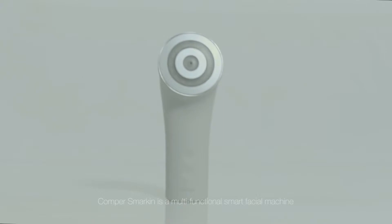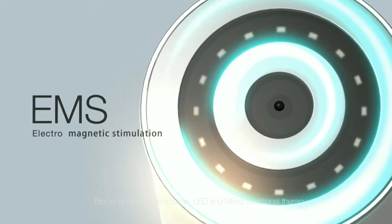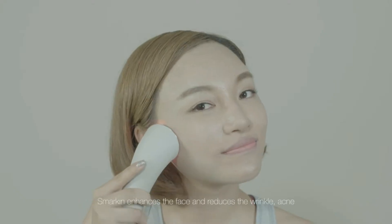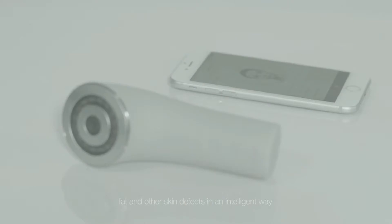Comper Smarken is a multifunctional smart facial machine. It integrates the technology of radio frequency, electrical muscle stimulation, LED and micro vibrational therapy. Smarken enhances the face and reduces wrinkles, acne, fat and other skin defects in an intelligent way.